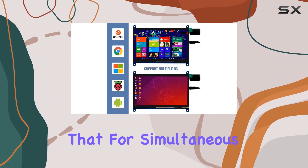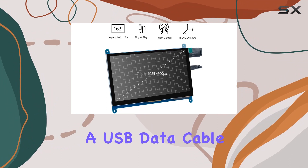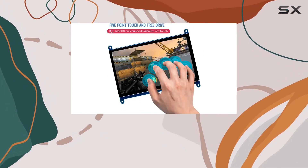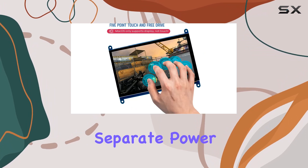Keep in mind that for simultaneous display and touch functionality, a USB data cable must connect the screen to the USB interface of the main control device. And remember, don't use a separate power supply.